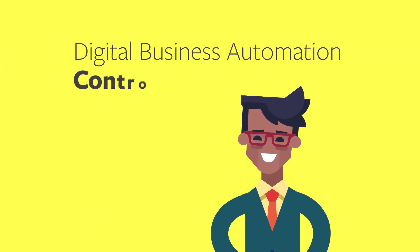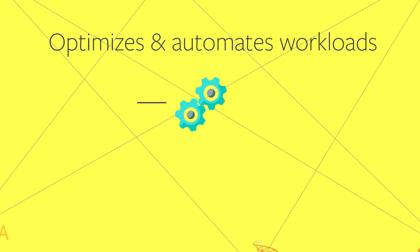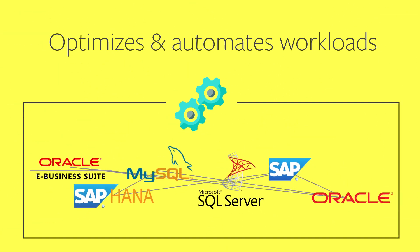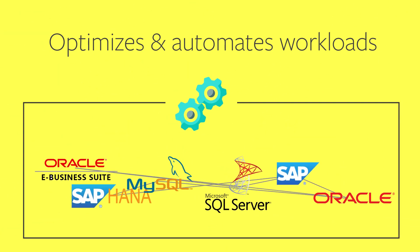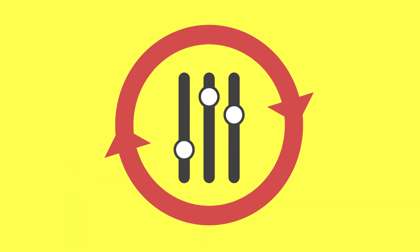Fortunately, BMC's digital business automation platform, Control-M, is here to save the day for Mark and his business transformation project. Control-M optimizes and automates workloads inside each application, enabling them to perform more efficiently. It also provides a single point of control over every application, so the technology seamlessly works together.